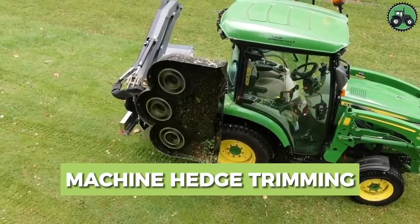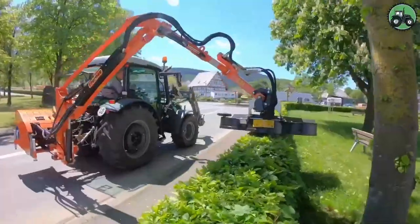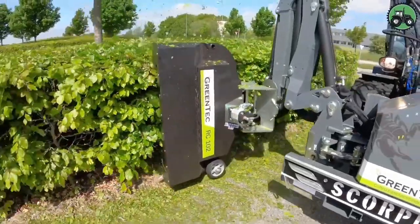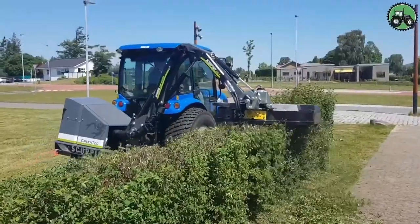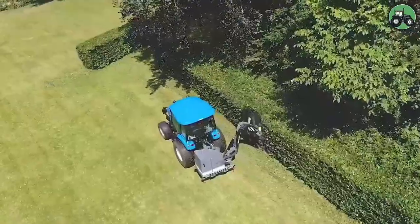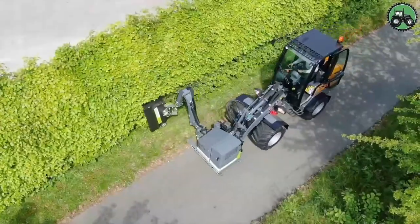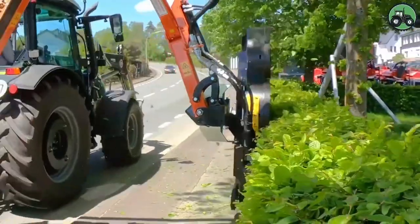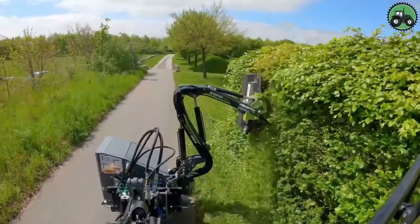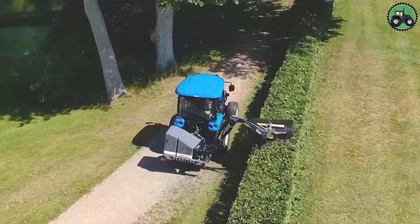Explore the world of machine hedge trimming with the Greentech RC-102. This cutting-edge technology redefines hedge maintenance by seamlessly blending precision and efficiency. Its advanced features and expert engineering guarantee immaculate hedge trimming regardless of the landscape or environmental conditions. Whether it's manicured gardens or roadside greenery, the Greentech RC-102 elevates the aesthetics and functionality of outdoor spaces, simplifying maintenance and contributing to the beauty of various landscapes.